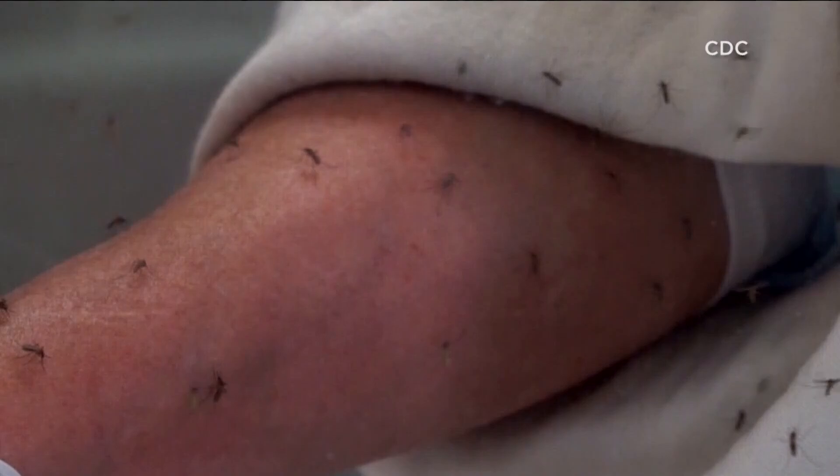You want to look for a repellent that contains DEET, picaridin, IR-3535, or oil of lemon eucalyptus. I'm Brian White for CBS 8.